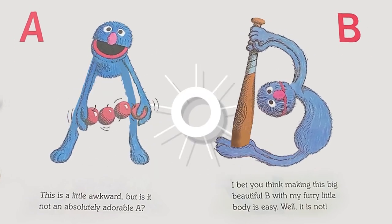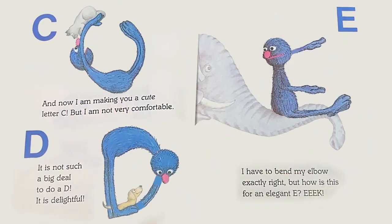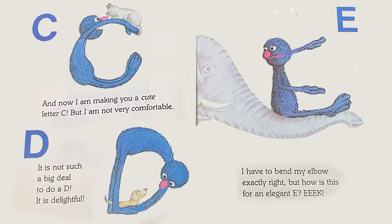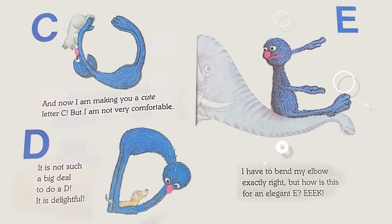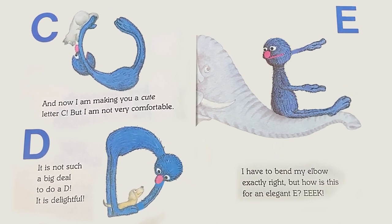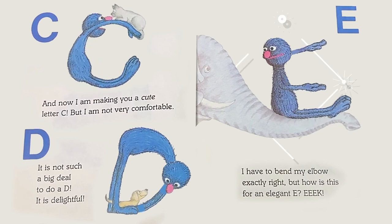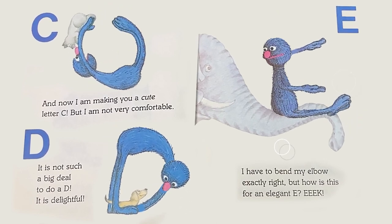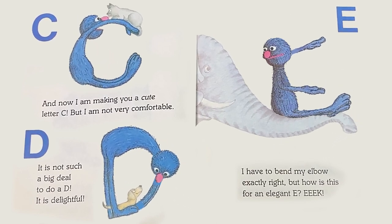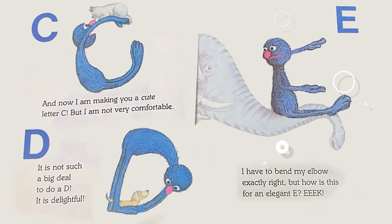Well, it is not. C: And now I'm making you a cute letter C, but I am not very comfortable. D: It is not such a big deal to do a D. It is delightful. E: I have to bend my elbow exactly right, but how is this for an elephant E?